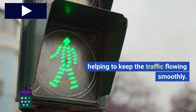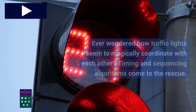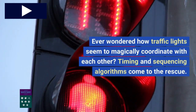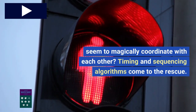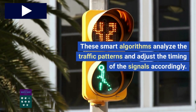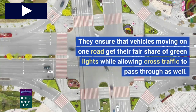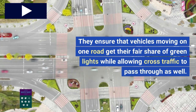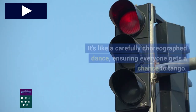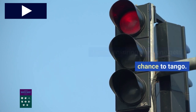These systems rely on various sensors and algorithms to determine the optimal timing for each signal, helping to keep traffic flowing smoothly. Timing and sequencing algorithms analyze traffic patterns and adjust the timing of the signals accordingly. They ensure that vehicles moving on one road get their fair share of green lights while allowing cross-traffic to pass through as well — it's like a carefully choreographed dance, ensuring everyone gets a chance to tango.